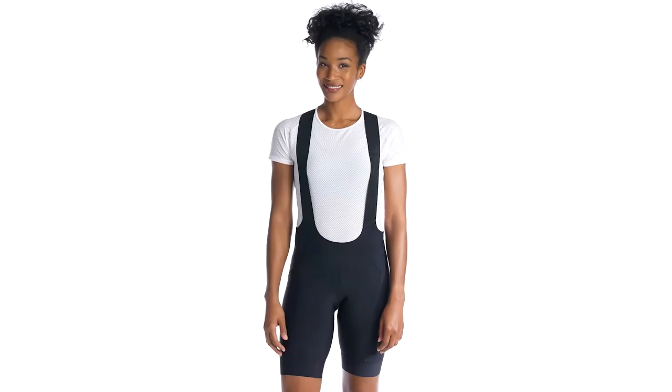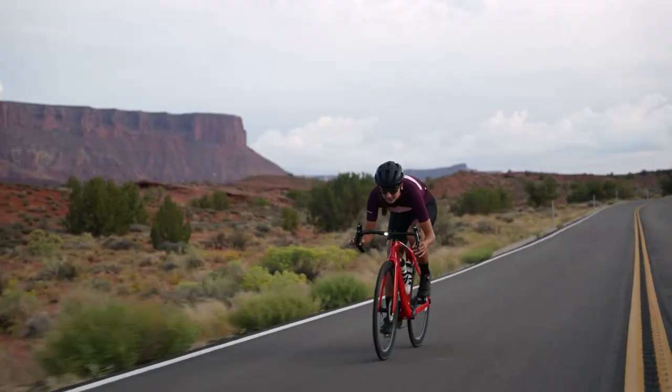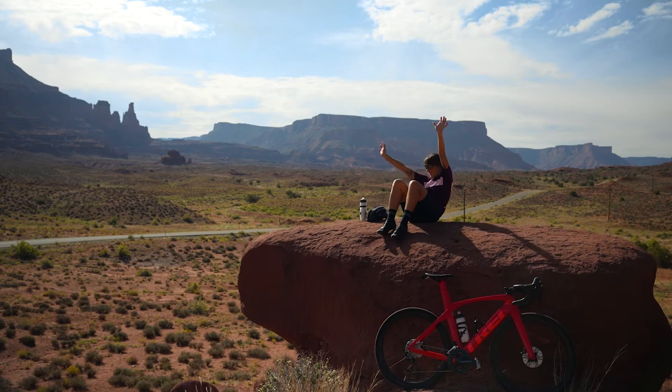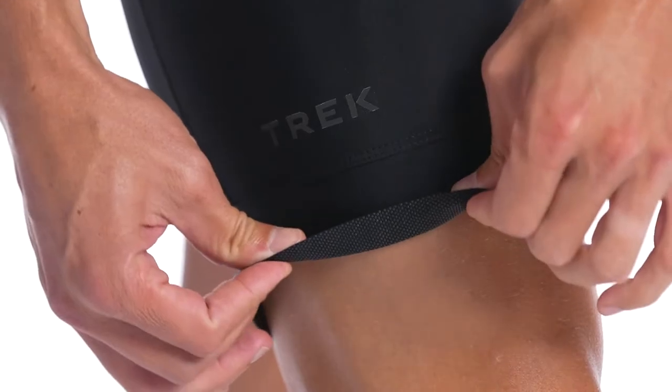The bib version features high elasticity materials that prolong the life of the short, with low profile straps so you'll hardly know they're there. And I know what you're thinking — what about bathroom breaks? With Circuit, they've never been easier. A shaped mesh design allows for easy trips to the bathroom without the need to disrobe.